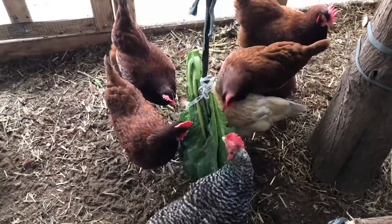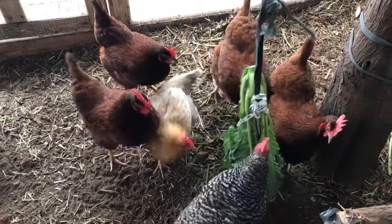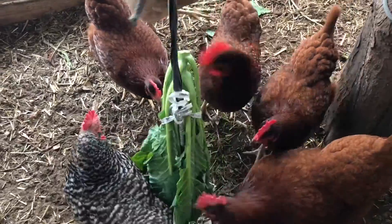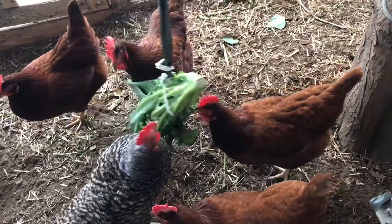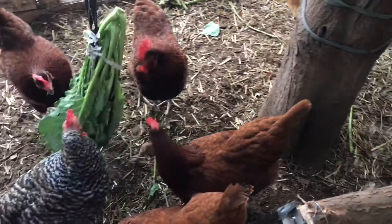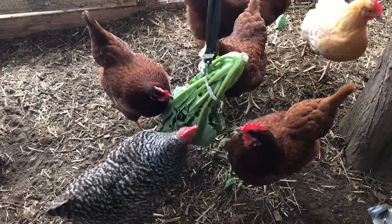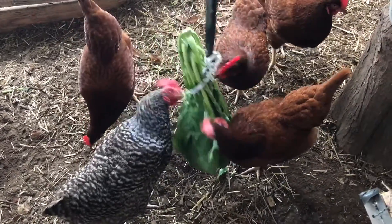I am giving them some collards. One of them seems to be very vocal, and that's the reason why I came out — I thought there was something going on. The other day I did carry this little girl here. I call her Blondie because she has that Blondie look. I followed along with videos I watched on how to carry a chicken.